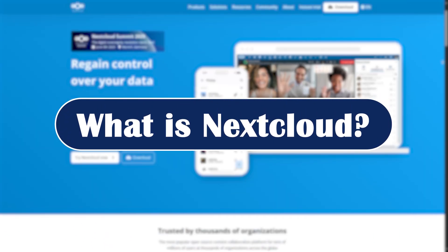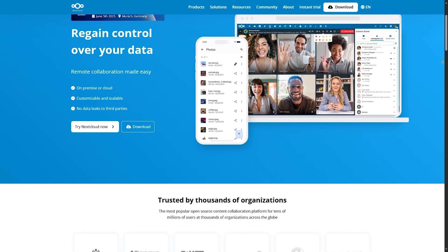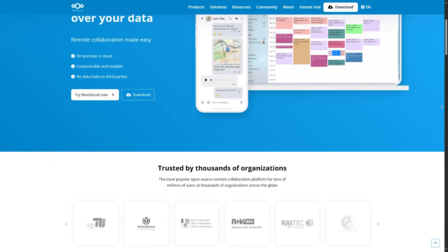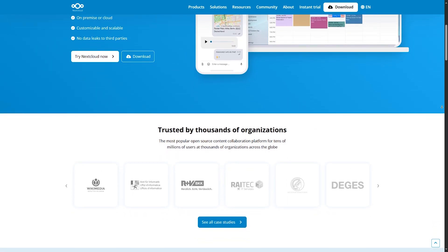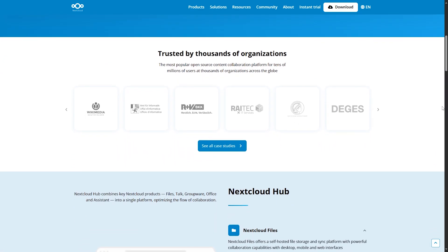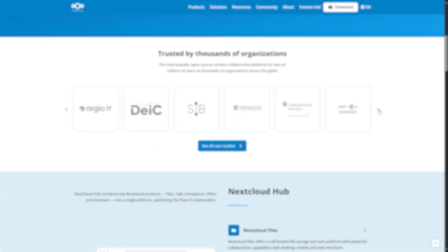What is Nextcloud? Nextcloud is an open-source, self-hosted cloud platform that lets you store, access, and share files — just like Google Drive — but with full control over your data. Whether you are hosting it on your own server or using a managed provider, privacy and customization are the heart of Nextcloud.